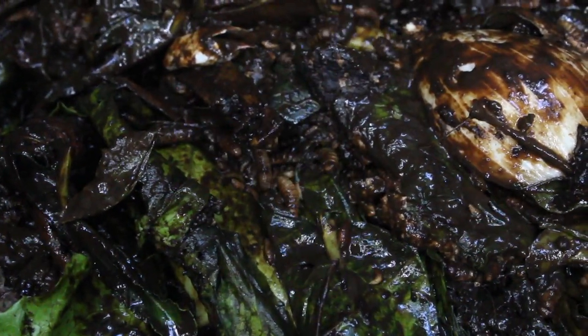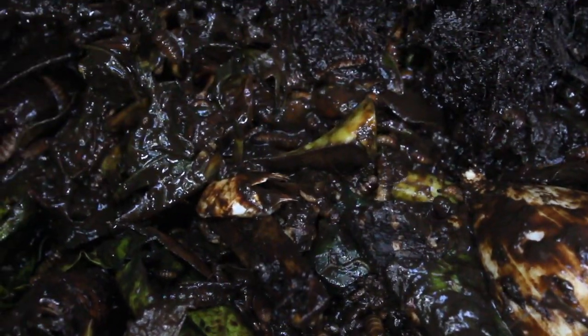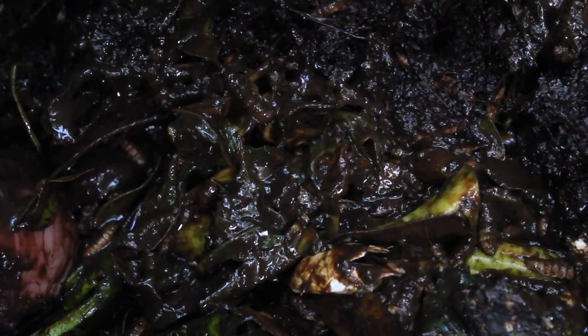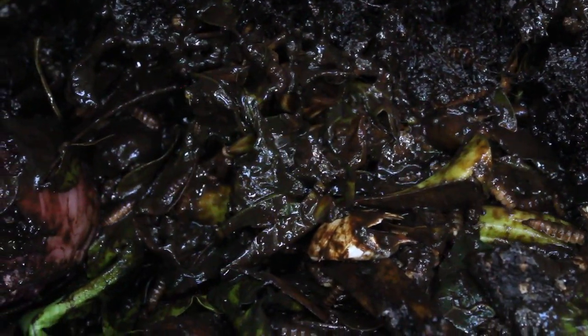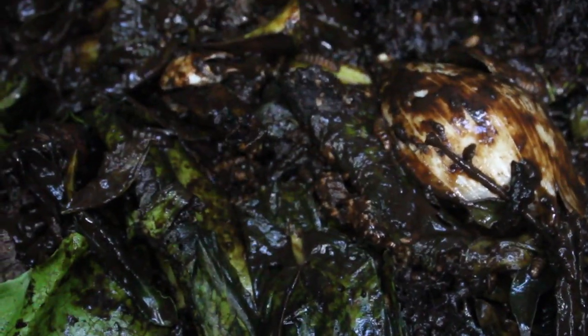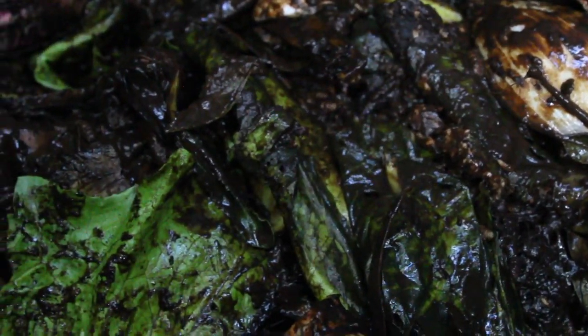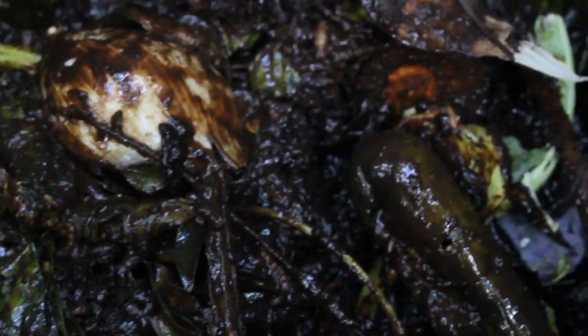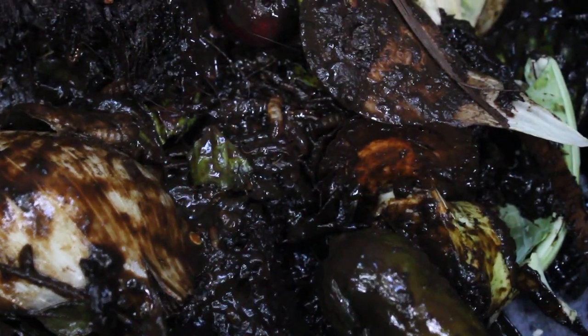There's some big boys and little boys, girls, whatever they are — I don't know the gender of these kinds of creatures. It's pretty amazing. There's fresh refuse as you can see, but this is only a day old and they're working away on it. I'd say within 24 hours it's going to be gone.